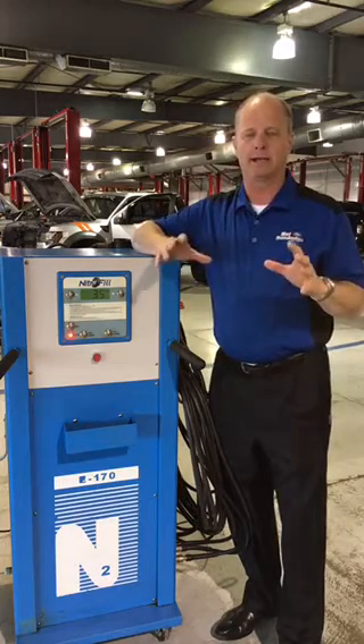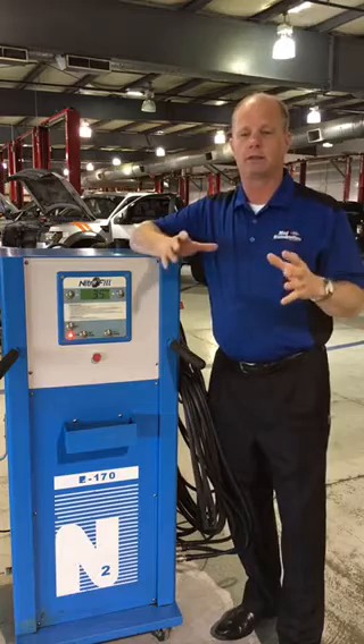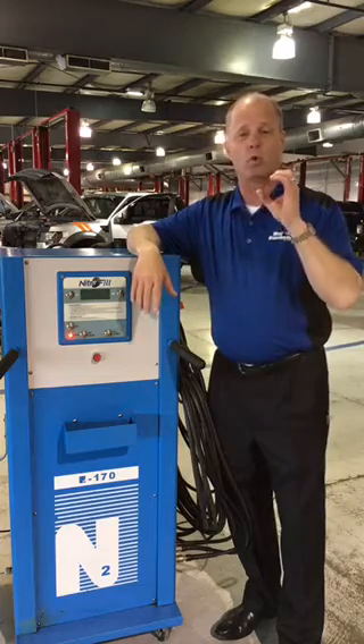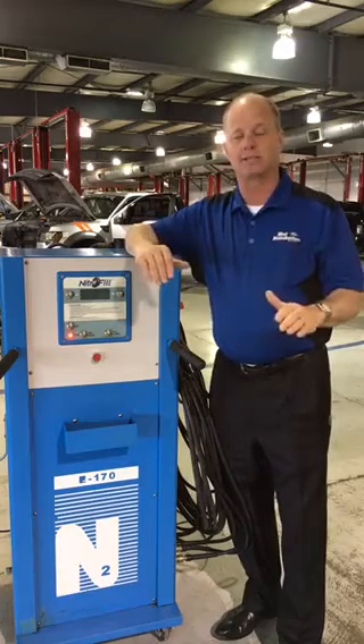Every tire out there right now today is seeping air — whether it's seeping through the sidewalls, through the bead, through the valve core, every tire is seeping air. Think about this: compressed air molecules normally in your tires are the size of a dime. Nitrogen is the size of a quarter. So it takes a lot more to make that tire leak by seeping, which slows that process down.